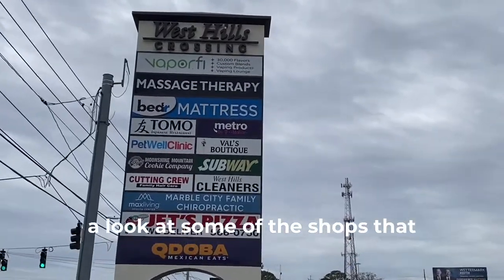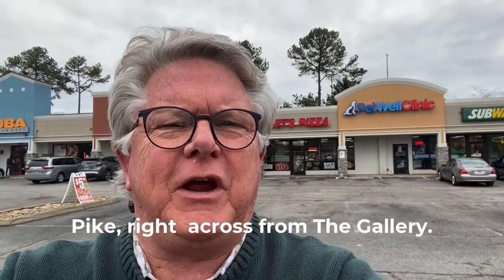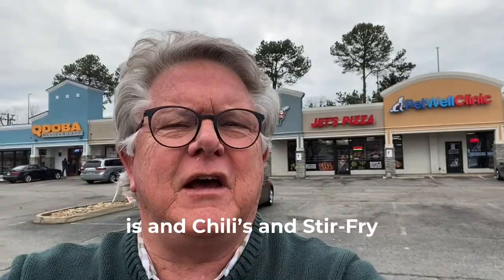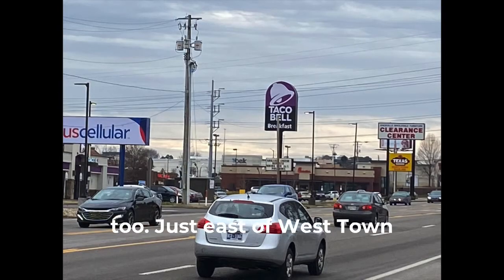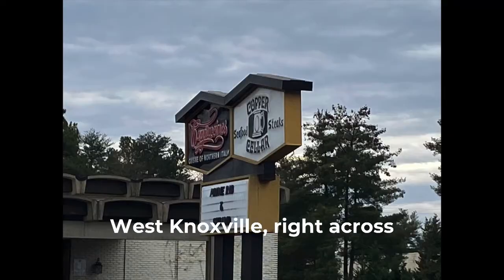Let's take a look at some of the shops that are in here. It's right on Kingston Pike, right across from the gallery where the Tomato Head is and Chili's and Stir Fry and all that, just east of West Town Mall. So again, West Hills Crossing, out in West Knoxville.